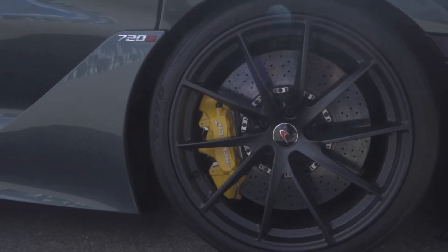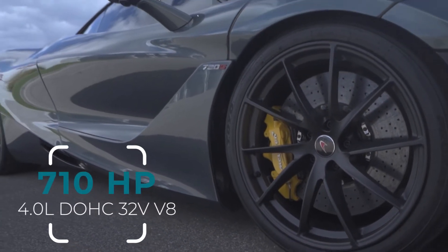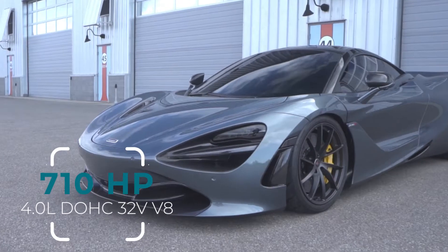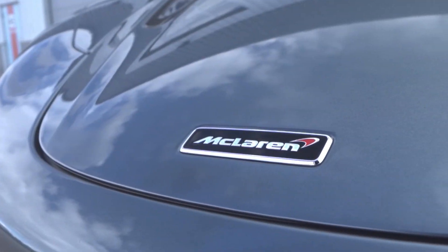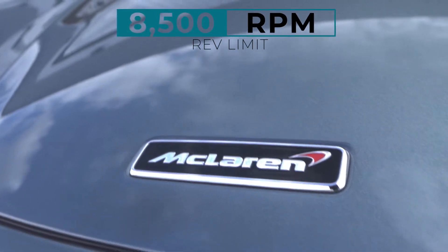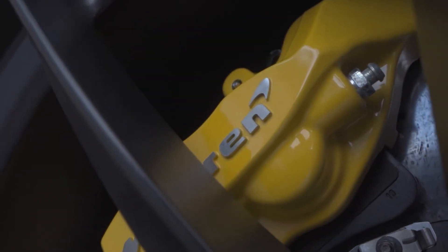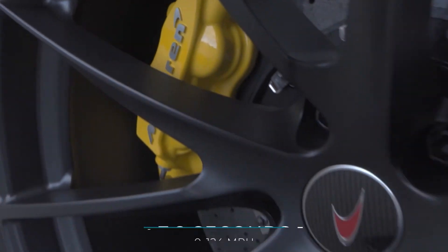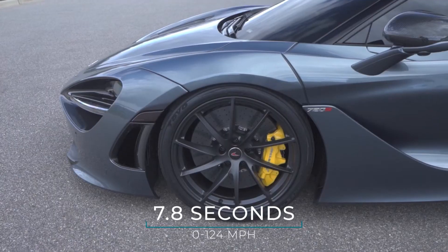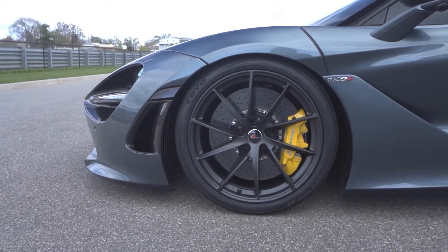This jet blasts through the atmosphere thanks to its twin-turbo 4.0-liter dual-overhead cam 32-valve V8 that boasts a whopping 710 horsepower. The engine sings loudly through its exhaust all the way up to the factory rev limit of 8,500 RPM. And according to McLaren, the dual-clutch automatic transmission, 105-inch wheelbase, and superior traction control get you from 0 to 124 miles per hour in just 7.8 seconds.